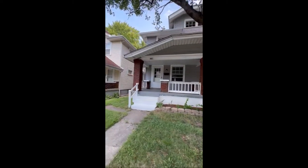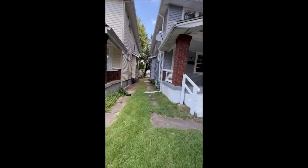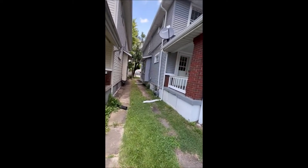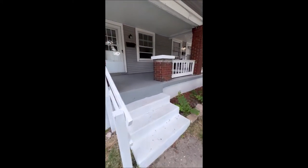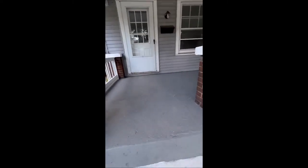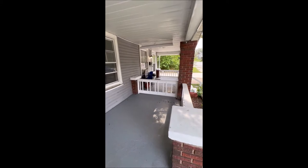Making our way around to the front and the side — there's a side door over here for the left side unit as well. So both units have a front door, back door, and side door. You can see both have their own front porch separated at the top. The front porch has been painted, and these rails are brand new, just installed. And then there's your divider.